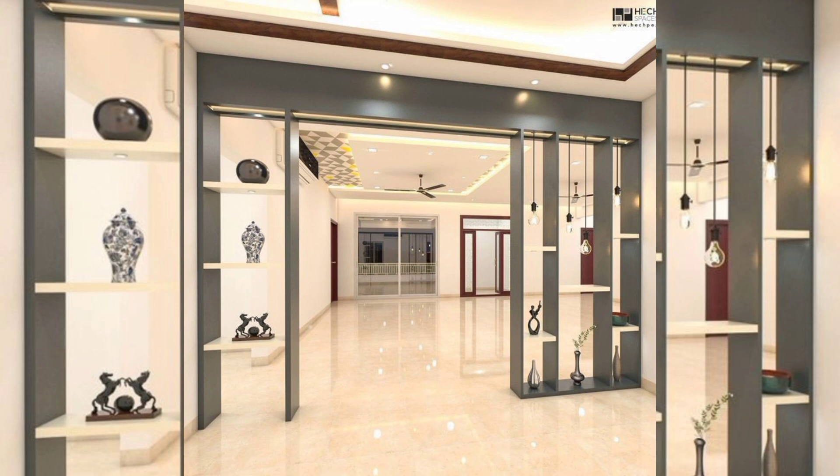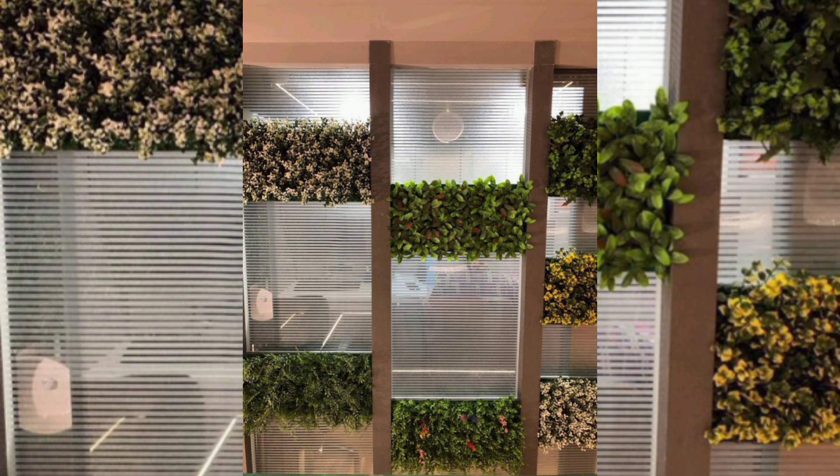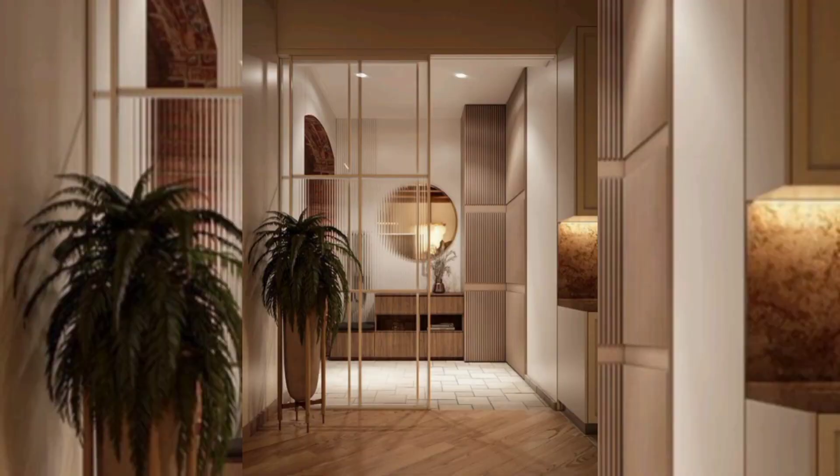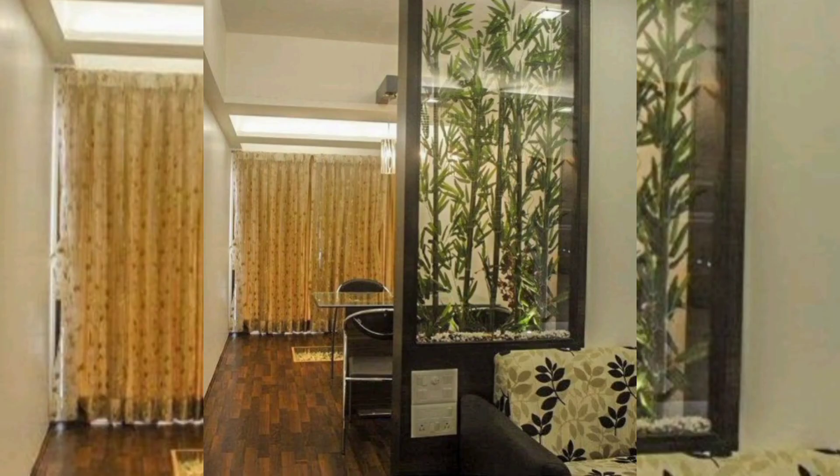This allows for the creation of visually stunning partitions that can be transparent, opaque, or even translucent, depending on the desired level of privacy and light diffusion. Decorative screens, also known as dividers, have been used for centuries to partition spaces while adding an artistic element.